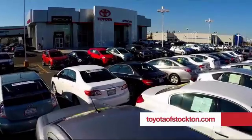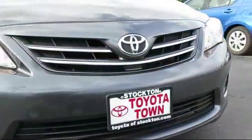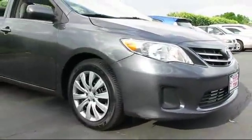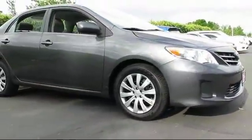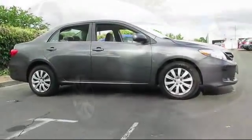For over 20 years, Toyota Town of Stockton has been one of the Central Valley's premier automotive dealerships. Here's another example of a great Toyota factory certified vehicle from our huge selection of quality pre-owned cars and trucks. It comes equipped with remote keyless entry,